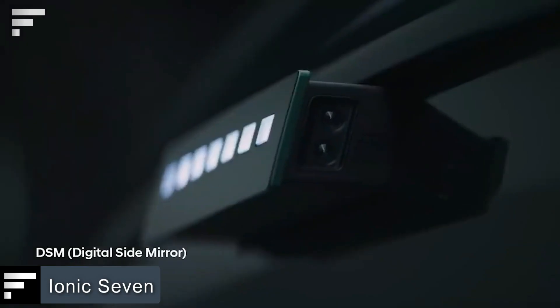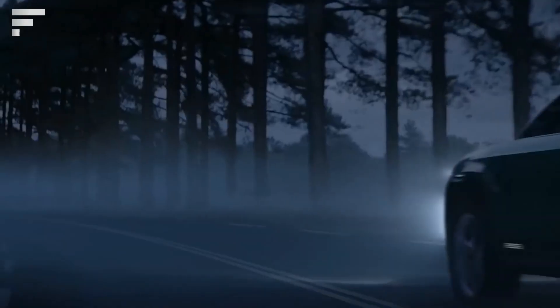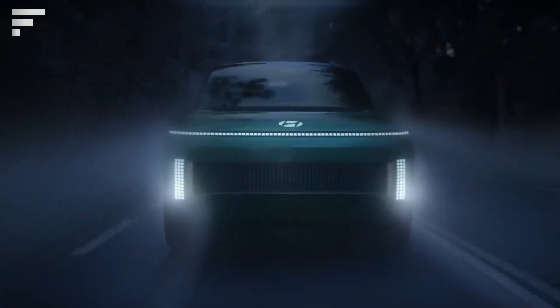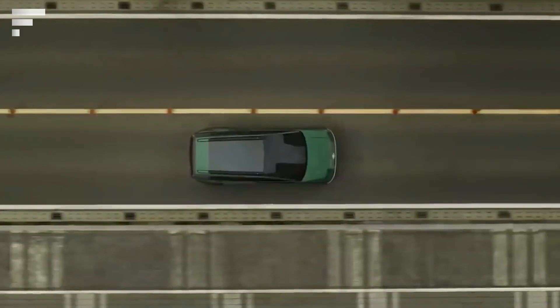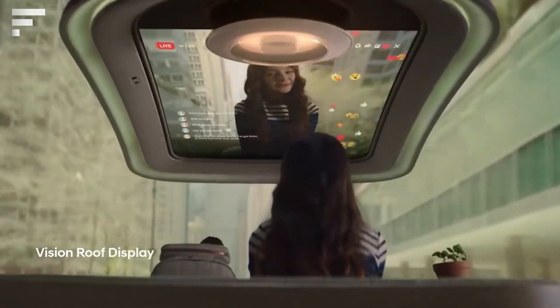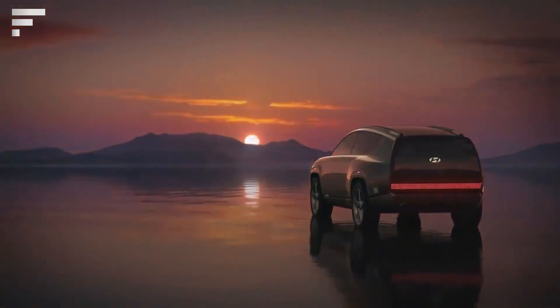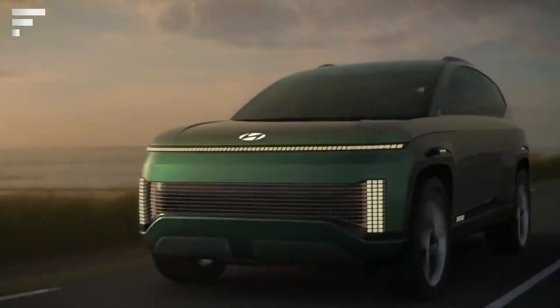Ioniq 7 — Asian automakers also have something to boast about. At the end of 2022, Hyundai showed its new conceptual electric crossover, the Ioniq 7. For this brand, it is another step towards the creation of a full-size electric SUV. Based on the E-GMP platform, the model's range reaches 300 miles and it takes about 20 minutes to charge the battery from 10 to 80 percent. Pixel lighting is an interesting exterior detail.